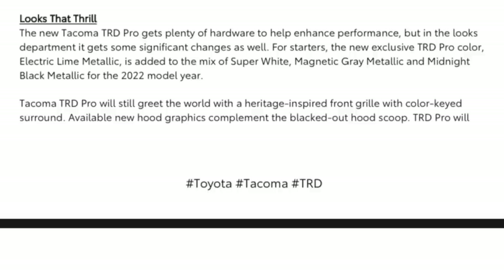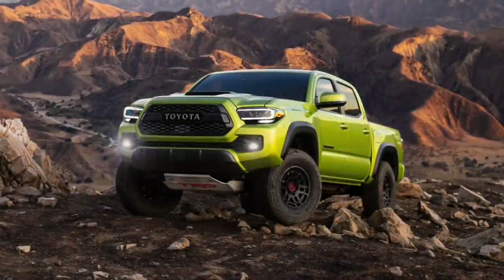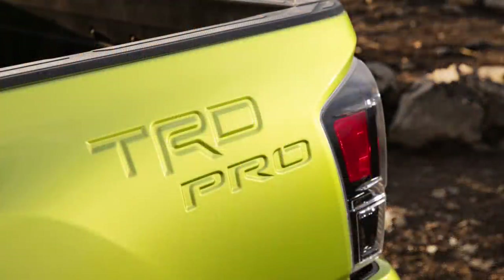The new Tacoma TRD Pro gets significant changes in the looks department as well. The new exclusive TRD Pro color, Electric Lime Metallic, is added to the mix of Super White, Magnetic Gray Metallic, and Midnight Black Metallic for 2022. The TRD Pro retains the heritage-inspired front grille with color-keyed surround. New hood graphics complement the blacked-out hood scoop. The TRD Pro also features a color-keyed rear bumper, door handles, and power outside mirrors with turn signal indicators. Black overfenders marry the dual-color styling theme. A notable change is the new TRD Pro stamping on the rear quarter panel, and the TRD Pro door badge is removed while a Tacoma badge is added to the front door.